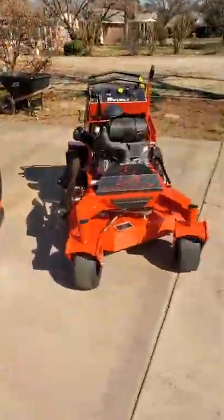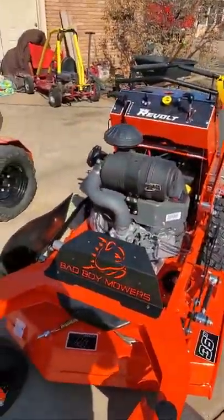Hey guys, Johnny with Lopez Lawn. I wanted to do a video today on the 36 that I brought. I haven't used it at all, so it's just going to be an overview of what I think the mower has built. It's basically identical to my 48, which I've got about 70-something hours on. I've seen a lot of comments on Facebook about this 36 that Bad Boy came out with, which they just released this year.